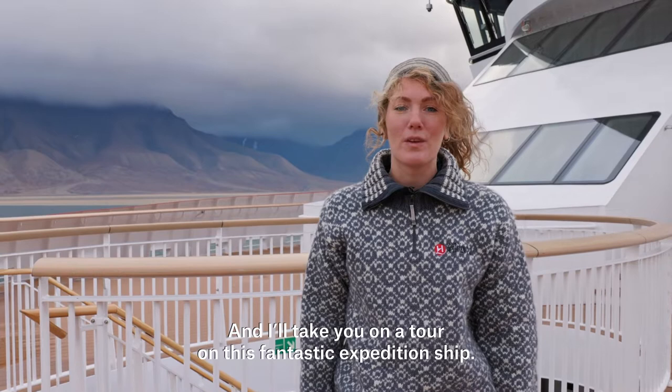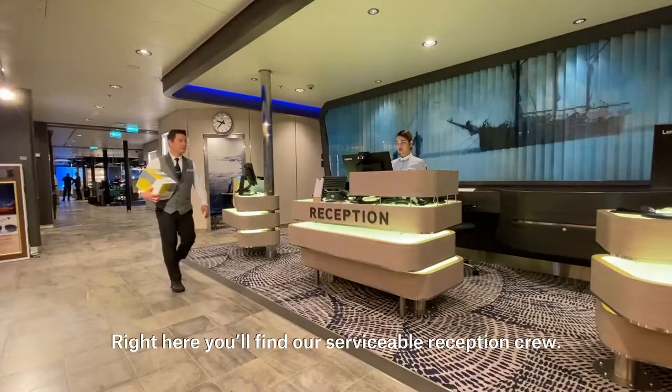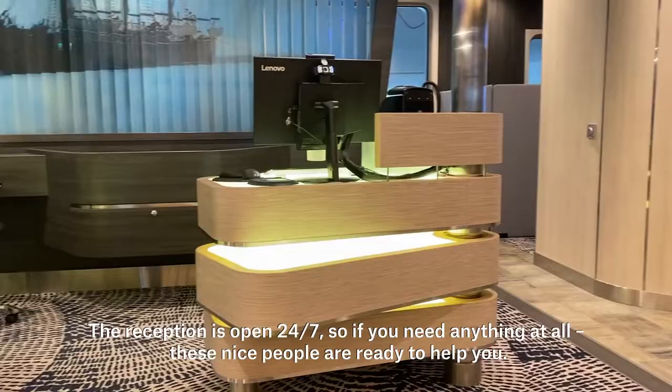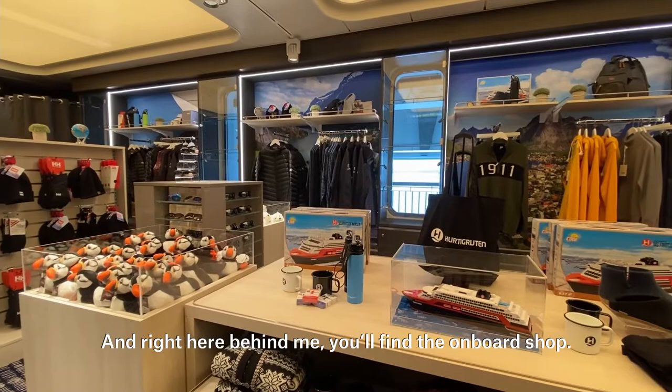So I guess we'll start where you check in after coming on board. Here I am in the reception area. Right here you'll find our serviceable reception crew. The reception is open 24-7, so if you need anything at all these nice people are ready to help you.